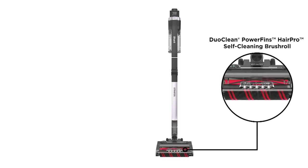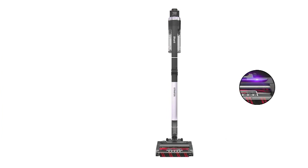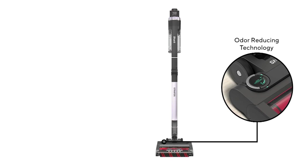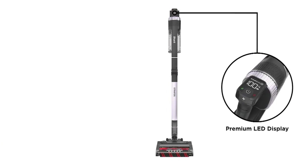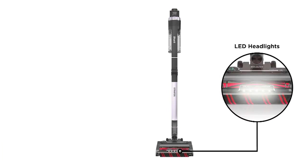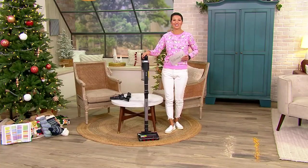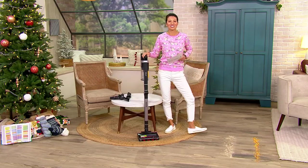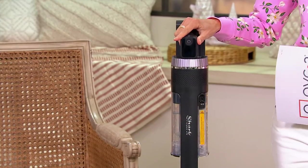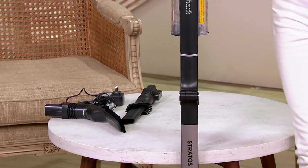This is the Shark cordless Stratos stick vacuum with the CleanSense IQ. You are saving a little over fifty dollars — we're going to give you a first look of this. This is the first time you are seeing this. The price will go away at the end of the day and go up by tomorrow. We have a Cyber Week sale price of $449.98 on this.